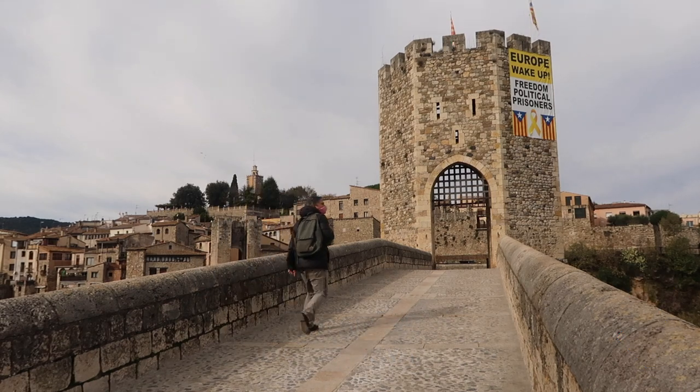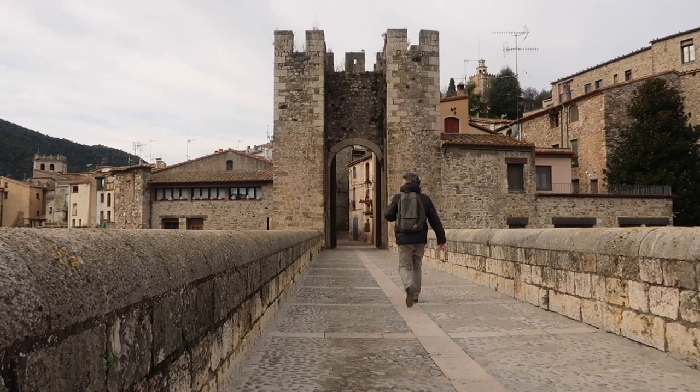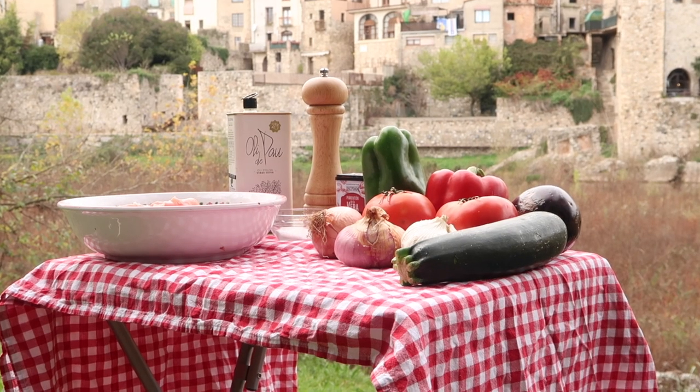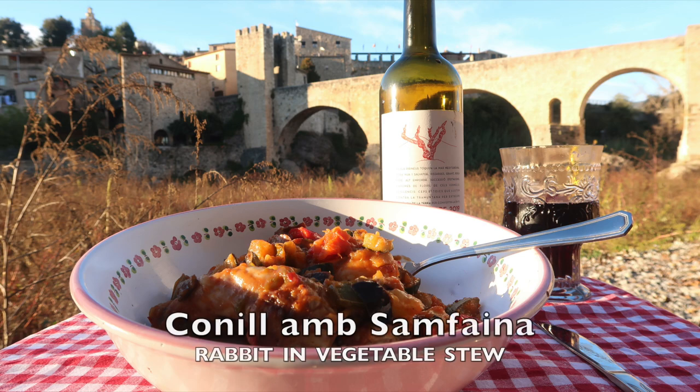Here's one of me, Jess, crossing the river Fluvià into the ancient town of Besalú in Catalonia. I've come here to cook a Catalan classic, conill amb samfaina — rabbit with stewed vegetables.